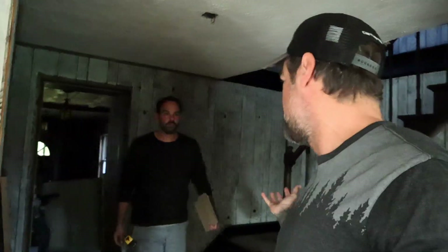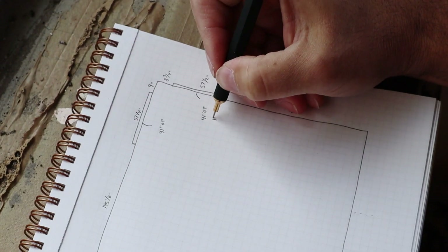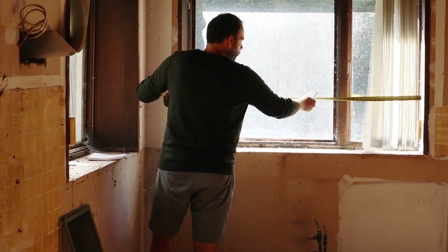I had them come out early on and take field measurements because I really wanted to see what was going to work best for this space. I was going to do my design iteration, have them do theirs, then we can compare.